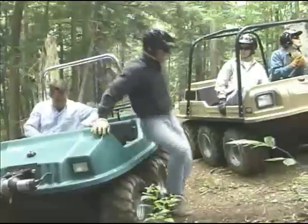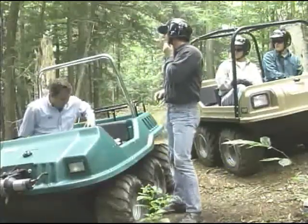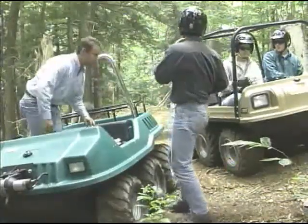It's important to note that you ride in a Max, not on it like four-wheel ATVs. As a result, you stay dry, warm, and safe.